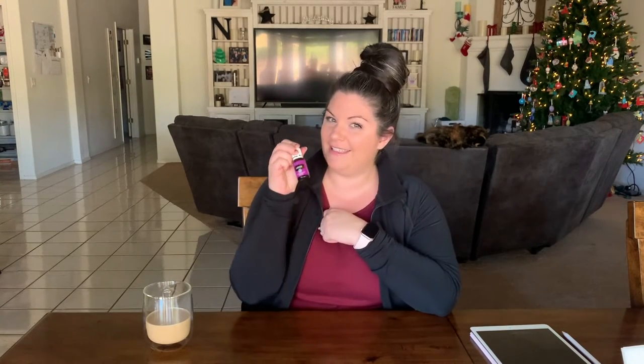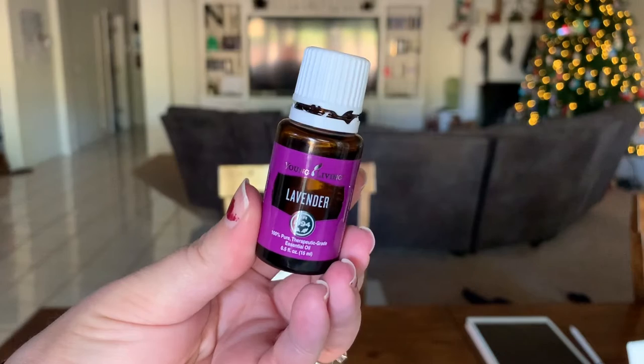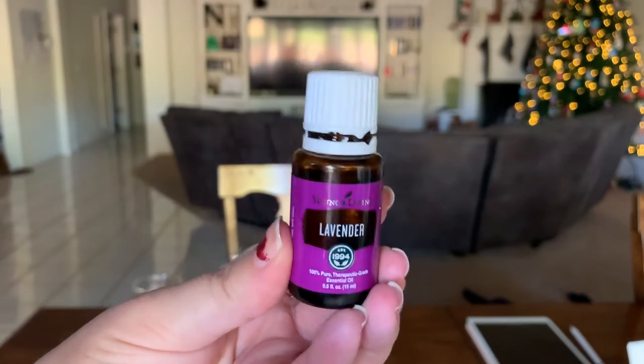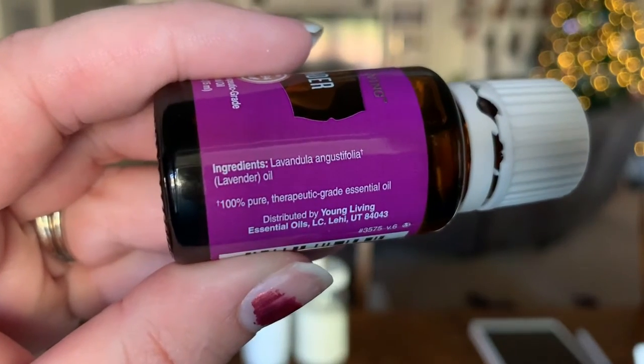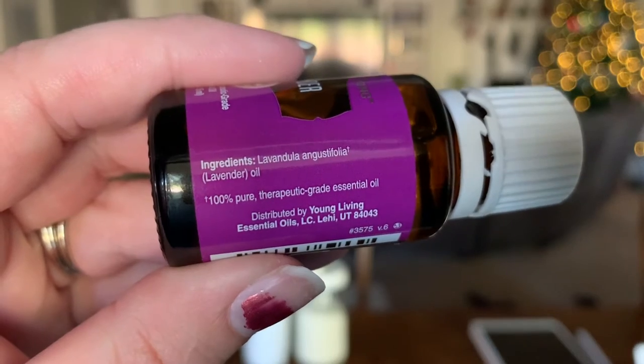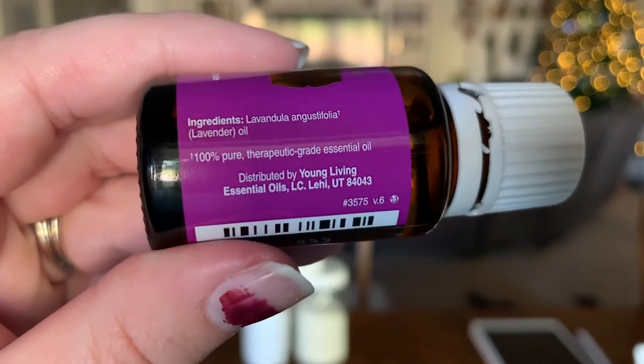We're going to start with lavender. Lavender is actually an incredible oil — they all are, I'm going to say that about every oil. It is 100% pure therapeutic grade essential oil. That is what Young Living is all about. When you order a bottle of lavender, you get an entire bottle of actual lavender. It smells so good.